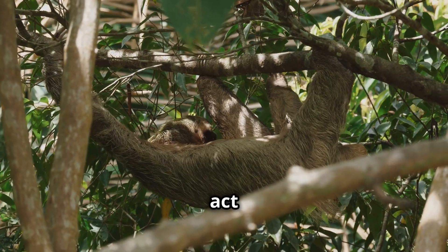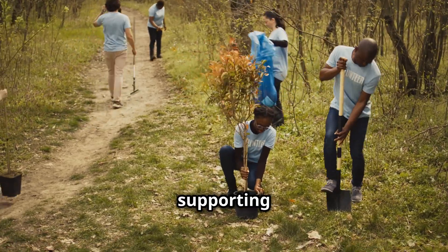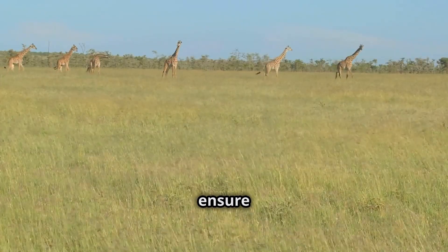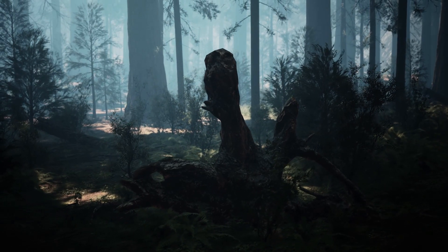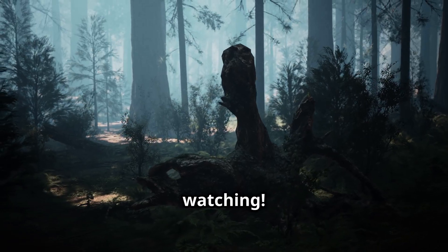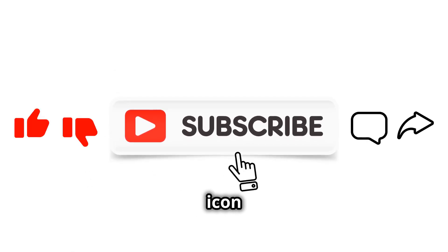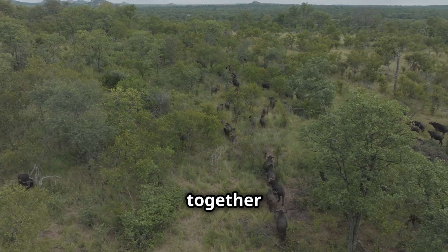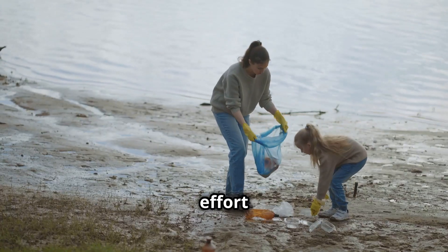It's clear that we need to act now to protect these species and their habitats. By supporting conservation initiatives and making sustainable choices, we can help ensure a future for these incredible animals. Thank you for watching. Don't forget to like, subscribe, and hit the bell icon for more videos on wildlife and conservation. Let's work together to protect our planet's precious biodiversity. Every effort counts.